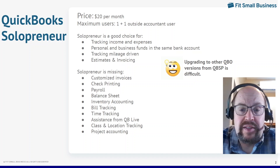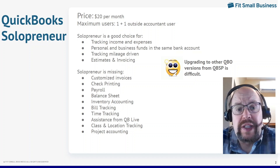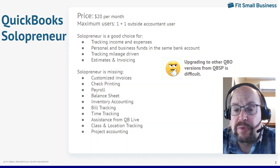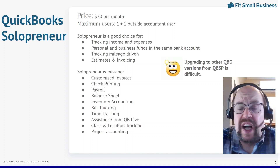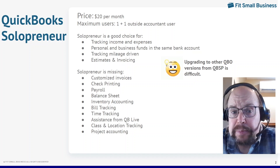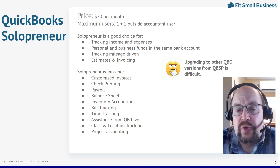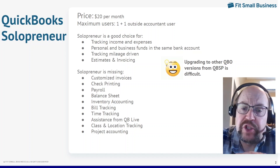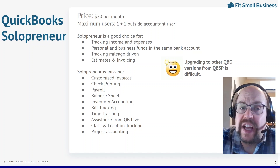You can track your mileage using their app. And their estimates and invoicing is where Solopreneur has made a big advancement over their old Self-Employed product. You can create estimates, and once they're accepted, automatically turn them into invoices. The invoicing function is very solid in Solopreneur — it was not in Self-Employed. You can issue invoices, collect payment, and payments will automatically be recorded as income. About the only thing the invoicing function lacks is really good customization to make your invoices look distinct and beautiful. You can upload your logo and change the colors, but you can't make it look fantastic like you can in the other QuickBooks Online versions.